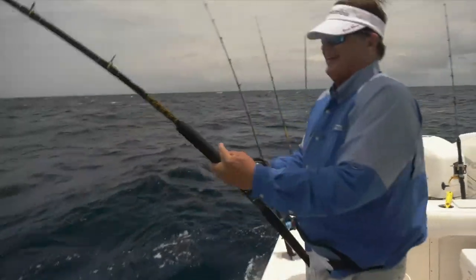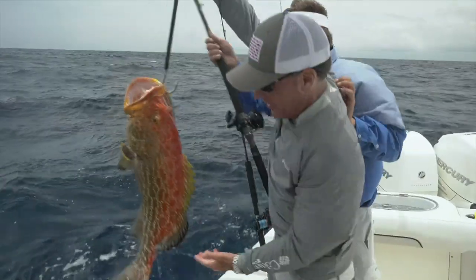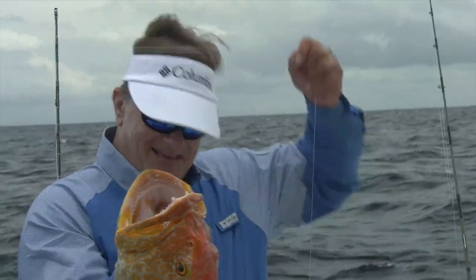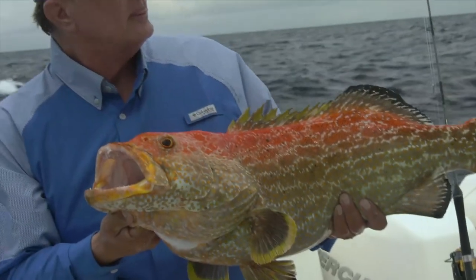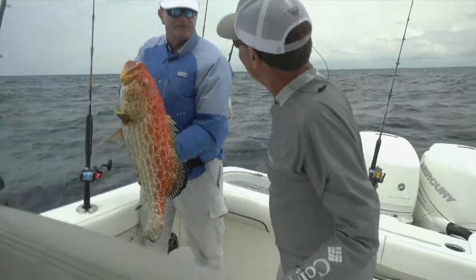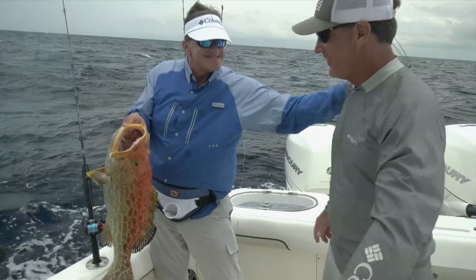Bottom fishing is very complex based on the type of species you want to go for. The big thing is determining the types of bottom. I field a lot of questions through Saltwater Sportsman about how you determine the best bottom for muttons versus groupers. Bouncer, based on your experience fishing out of Miami and through the Florida Keys — muttons versus groupers, what kind of bottom for each?